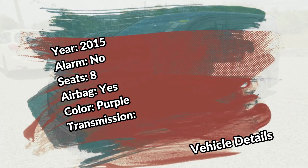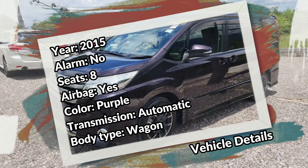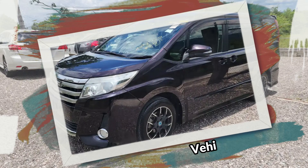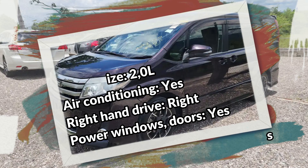Vehicle details include: year 2015, no alarm system, seating capacity is 8, airbag, color is purple, transmission is automatic, body type wagon, fuel type petrol, drivetrain 2 wheels, engine size 2 liters, air conditioning, right hand drive, and power windows and doors.